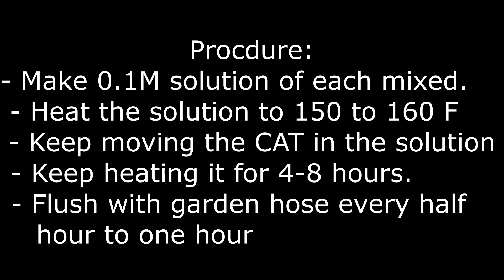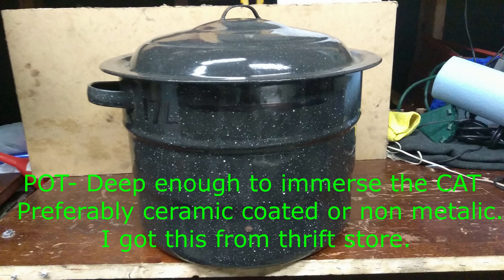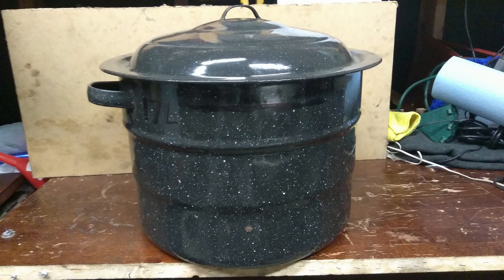I'm going to heat the solution to 250–260°F, keep the catalytic converter in it for four to eight hours, and flush it every half hour to one hour. I increased the temperature and duration to make up for the flow, because in the research they continuously pumped the solution over the sample. Since I can't flow the solution, the only thing I can do is increase the temperature and duration.